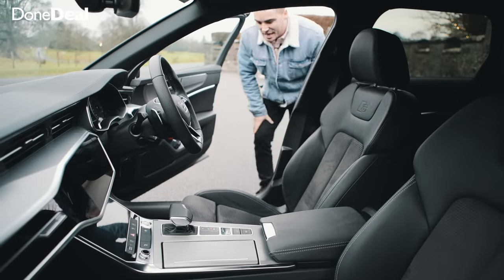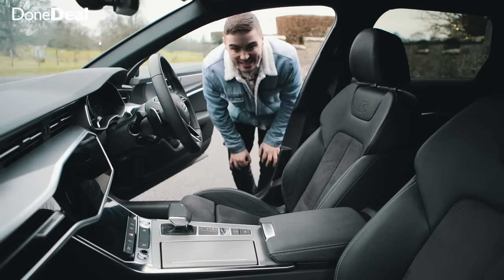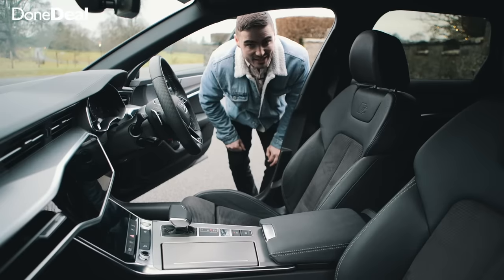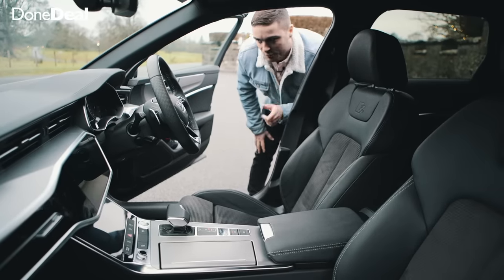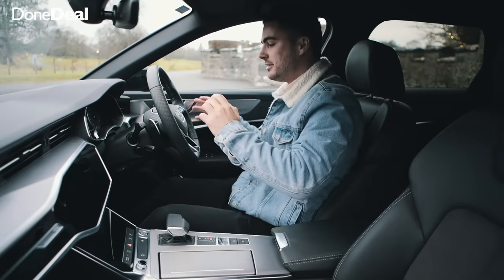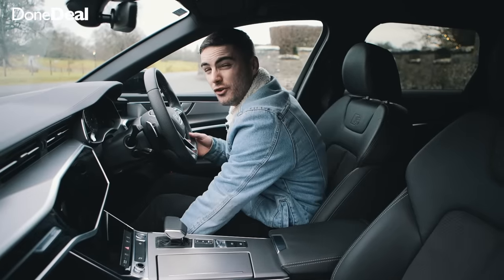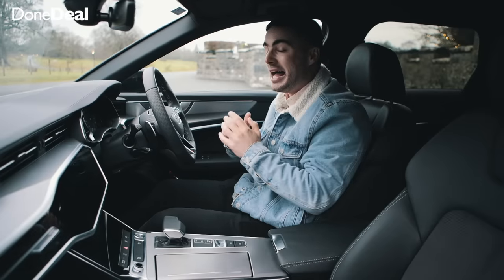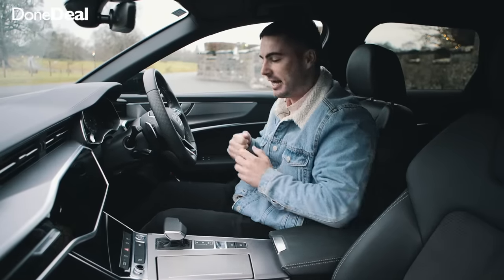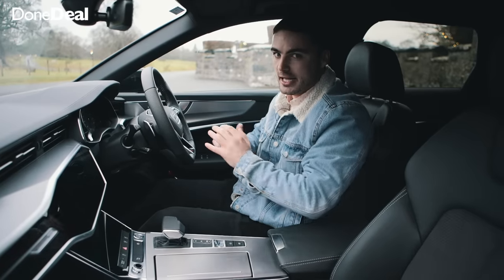Now the interior of the A6 — wow. We recently test drove the Mercedes E-Class and I was blown away by the interior in that, however potentially this could be nicer. You let us know in the comments what you prefer. As you sit in, first things first, the seating position is unbelievable. It's very adjustable, however it's manually adjustable, and in a 60-odd grand car maybe you'd expect electric adjustment — but the rest of in here is absolutely fantastic.